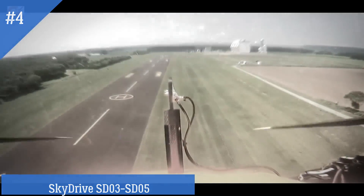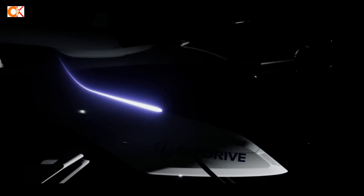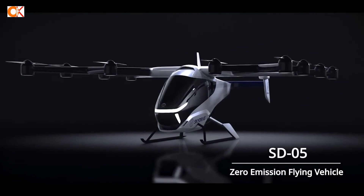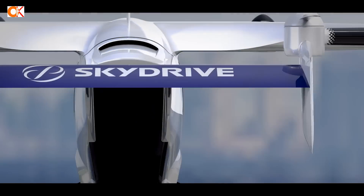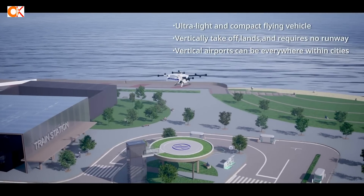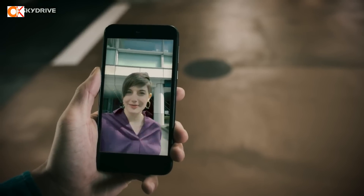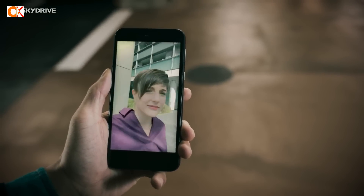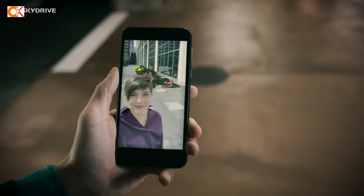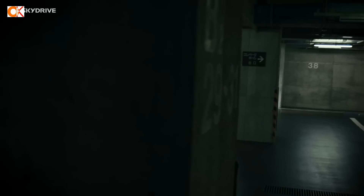Number 4: SkyDrive SD03 and SD05. The SkyDrive SD03 and SD05 are ultra-light and compact flying vehicles that require no runway. The SD05 is designed to vertically take off and land with superb stability. This emission-free electric vehicle brings air transportation closer to everyone. Imagine driving through the sky in a flying car that is as much a part of daily life as today's automobiles. Thanks to their compact size, flying cars can land at airports located almost anywhere in town. An autonomous flying car will pick you up and fly you straight to your destination in comfort.